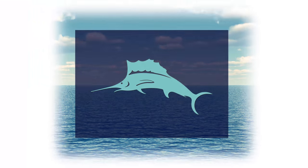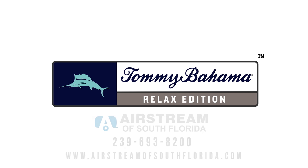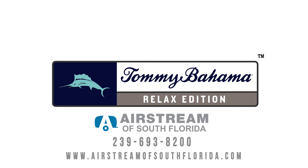Find your own island oasis only at Airstream of South Florida and North Trail RV, or take your own private tour today. Contact us at 239-693-8200.